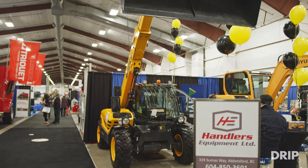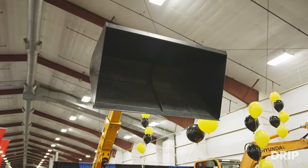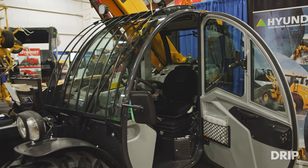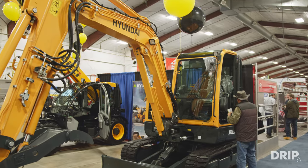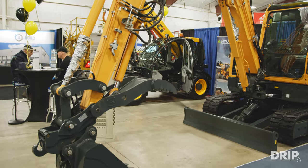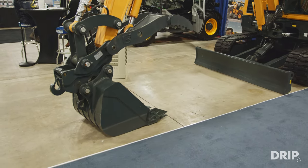I see some construction equipment over there as well. We've got our 25.6 Daiichi telehandler out of Italy, our 60-size Hyundai excavator, as well as one of our 955 Hyundai wheel loaders out front outside.